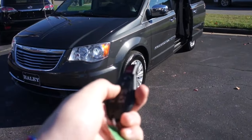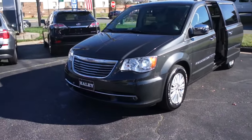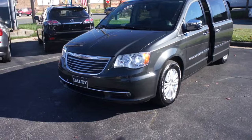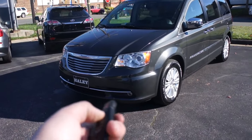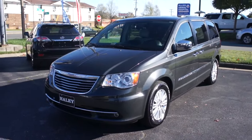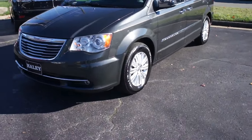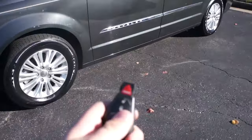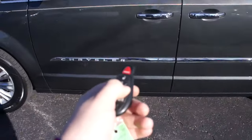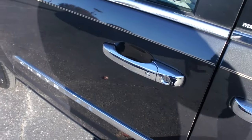This one is equipped with remote start. All you have to do is make sure the vehicle is locked and then press right here twice — and as you can see, it starts right up. Coming up to the door, this one does have intelligent key access.